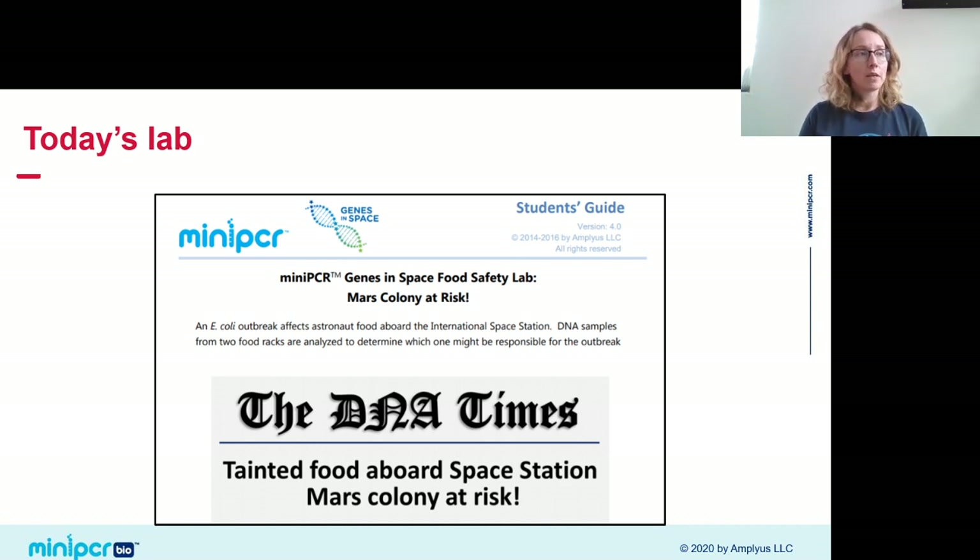We're going to be doing a nucleic acid detection test live today, using the mini-PCR Genes in Space Food Safety Lab. You should get a good idea of what this lab looks like from this presentation. If you want additional details, the student guide and instructor guide are available as free downloads on our website — there's a link in the description.